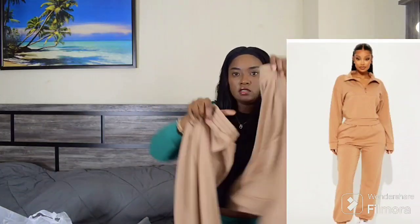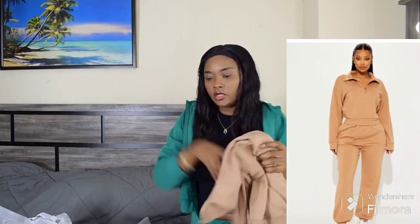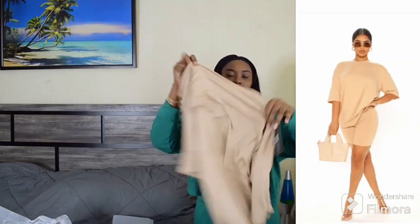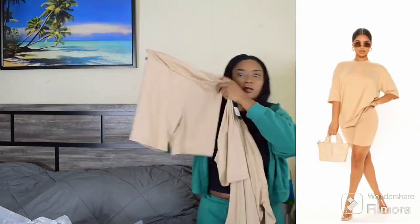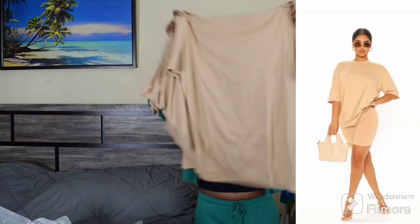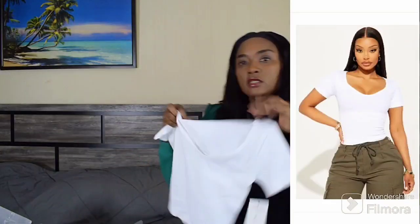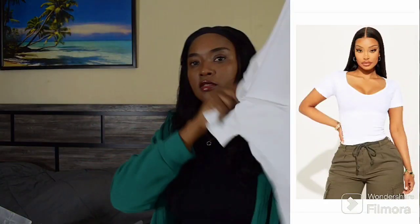I'm going in with another two-piece set now. This is a set, and the other one I actually picked up accidentally — this is shorts, for the summertime. It comes with shorts. Let's go in with some more. This is the same stretchy material.